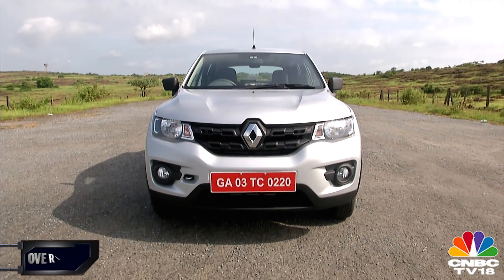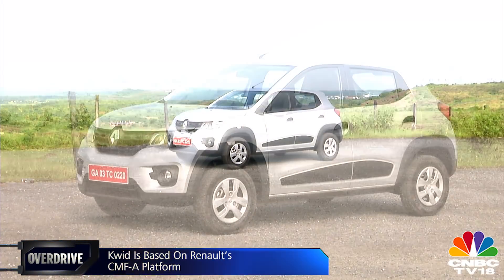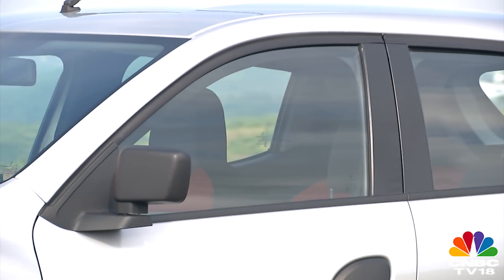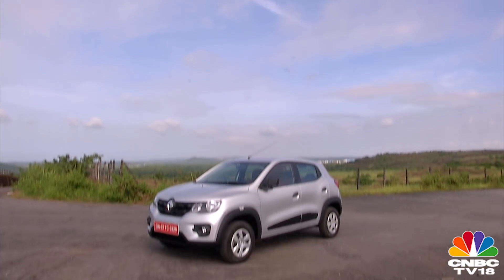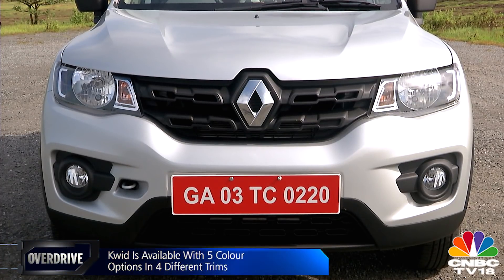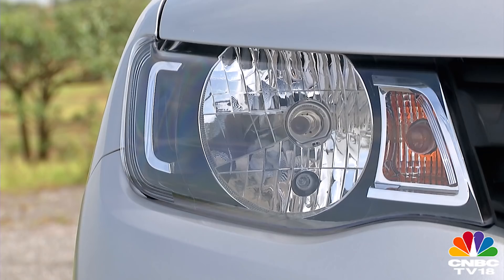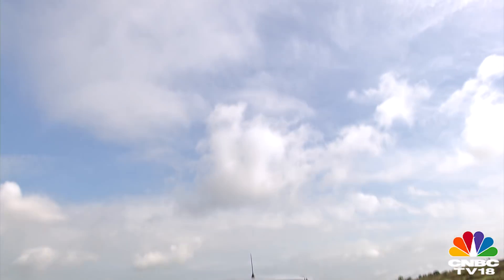The Kwid is part of Renault's CMF strategy — Compact Module Family — coming under the CMF-A classification, where A represents the subcompact segment. This modular platform brings about huge cost savings to both manufacturer and consumer. The Kwid has a stance which is second to none in this segment. The front end especially looks like there's been significant effort and thought put into the design — the unique grille with chain-link or dumbbell styling, and the bold headlights.